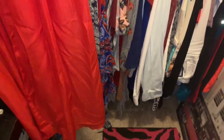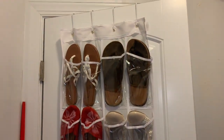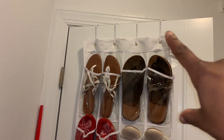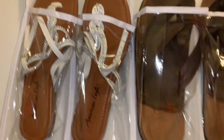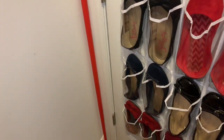I actually bought an over-the-door shoe rack, but the only problem is these hooks up here are too thick and my door doesn't want to close. So I'm gonna get some command hooks and just hook them that way, because these are all lightweight and thin shoes like my flats, so it would be okay with the command strips.